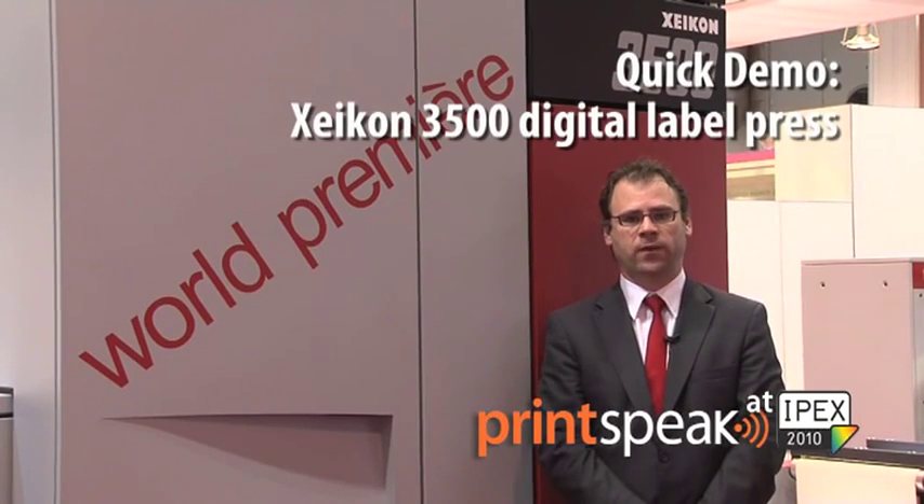Good afternoon, ladies and gentlemen. I am Philipp Wehmans, Business Development Manager for Industrial Printing at Zycon. Zycon is a Belgian company pioneering digital label printing and digital printing for more than 17 years.